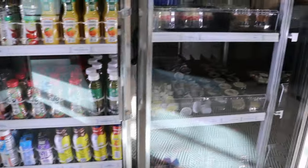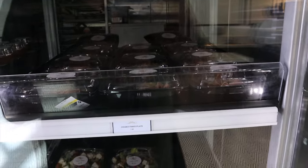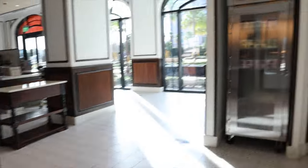They have sodas, milk, desserts, cupcakes, charcuterie, Greek salad, croissants, bagels — pretty nice — and they have coffee.